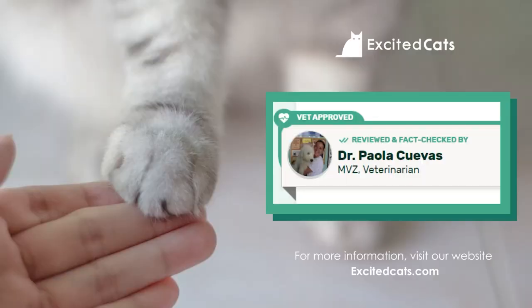Hey guys, I'm Isabelle from Excited Cats and today's video is all about cat eye colors and their rarity. This information has been fact-checked and vet approved by our in-house veterinarian, Dr. Paola Cuevas.